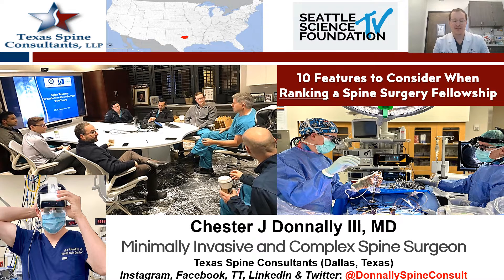Hello everybody. Thank you Seattle Science Foundation for allowing me to give this talk. I really appreciate the invitation. What I'm going to describe today are just 10 features that applicants should consider when they're ranking a spine surgery fellowship.